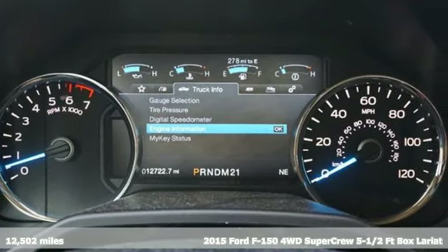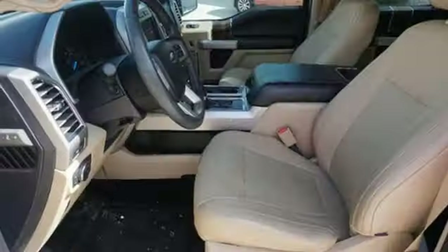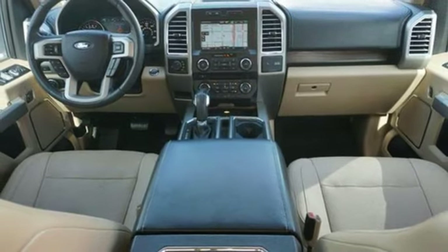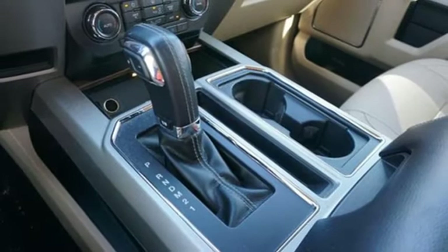It boasts an impressive list of features like these: EcoBoost engine, four-wheel drive, automatic transmission, trailer hitch receiver, voice activation, wireless phone connectivity, driver memory seats, front tow hooks, electronic shift on the fly, auto dimming rear view mirror, and dual zone climate control.